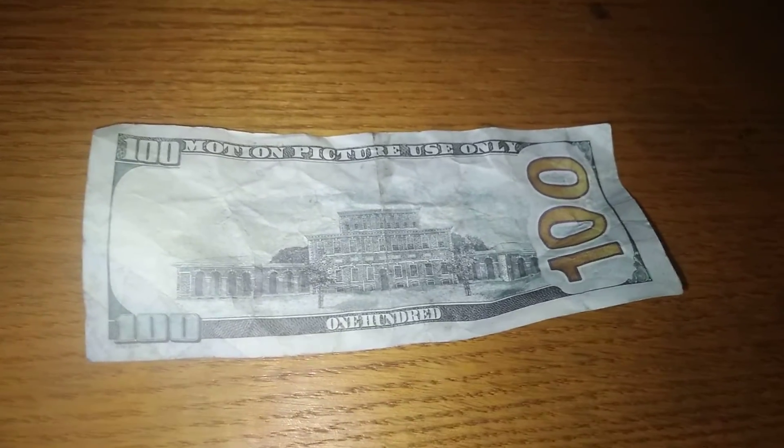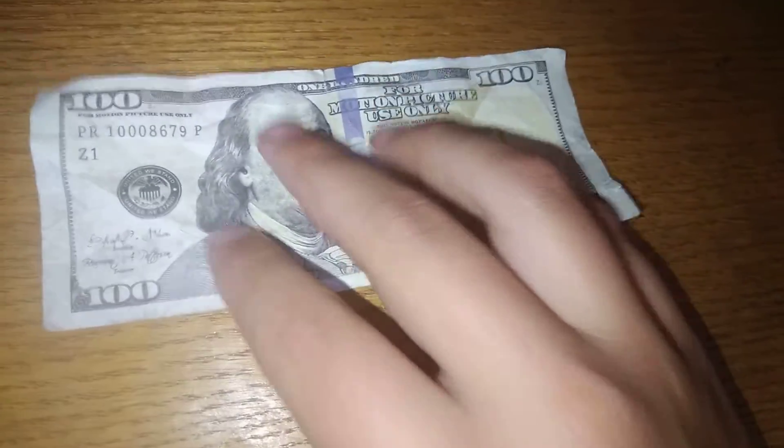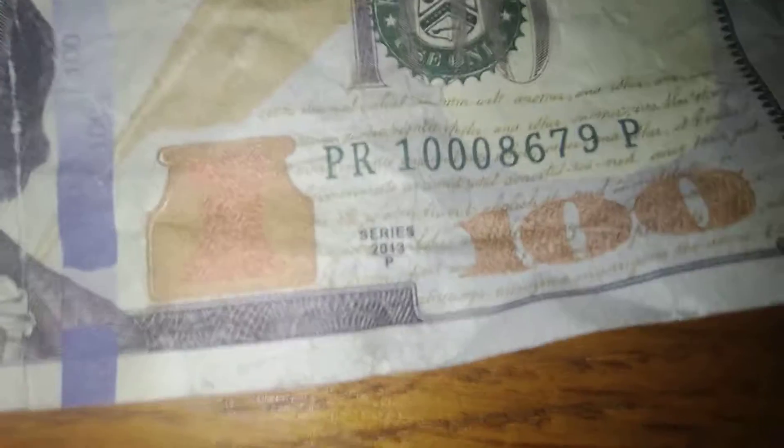Hey, what's up guys — look at what I found on the ground today: a $100 bill. It wasn't real, it was counterfeit. The number was PR10008679P. It's a 2013 P Series.